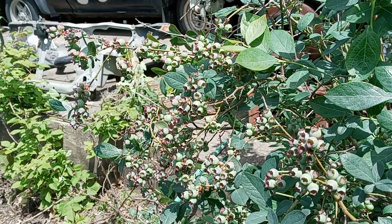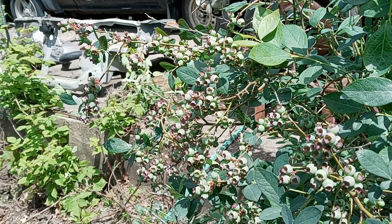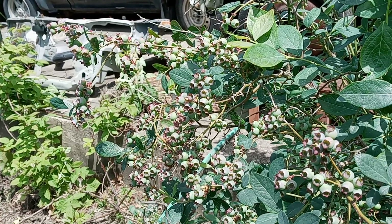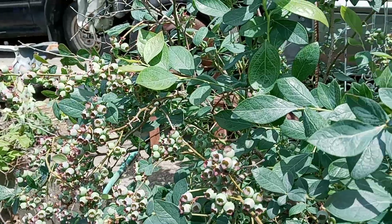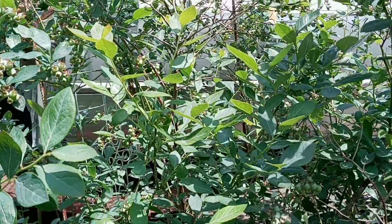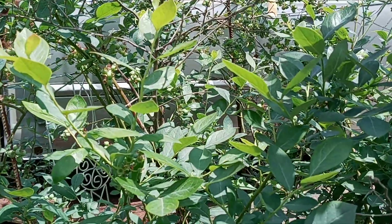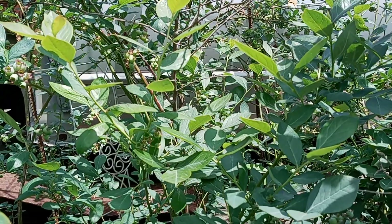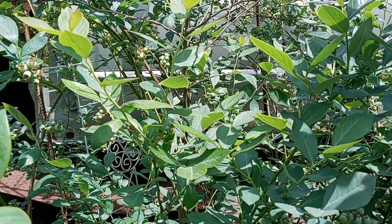At Walmart, if you buy blueberries, the small square transparent plastic box is about three dollars something, and the big box is almost six dollars. That's why we're trying to plant blueberries in our backyard so that we can pick them up throughout the years once they're grown up this good.